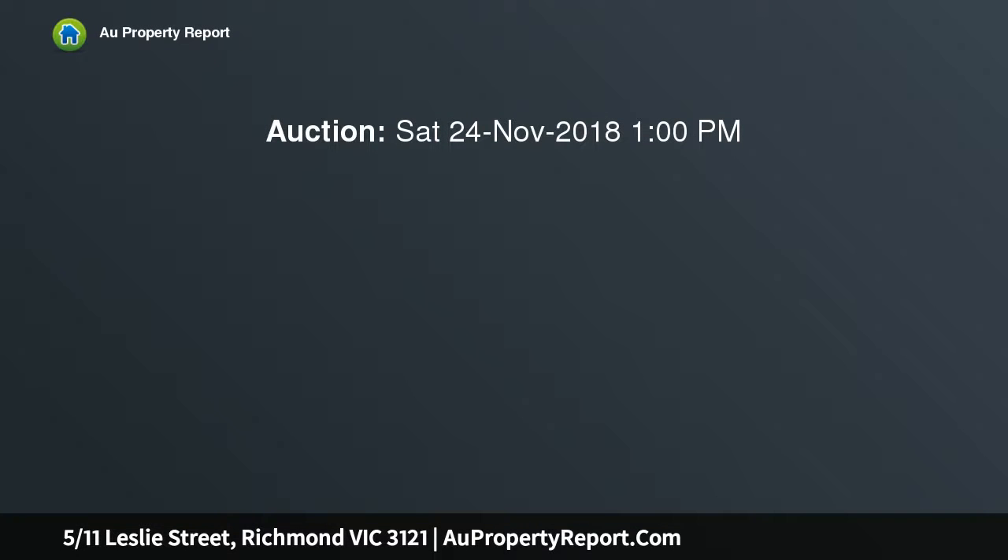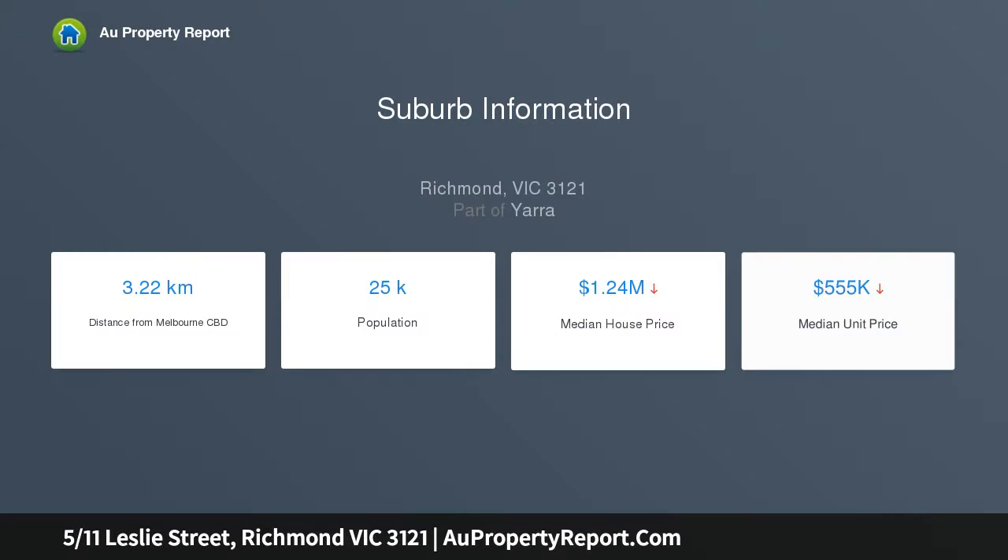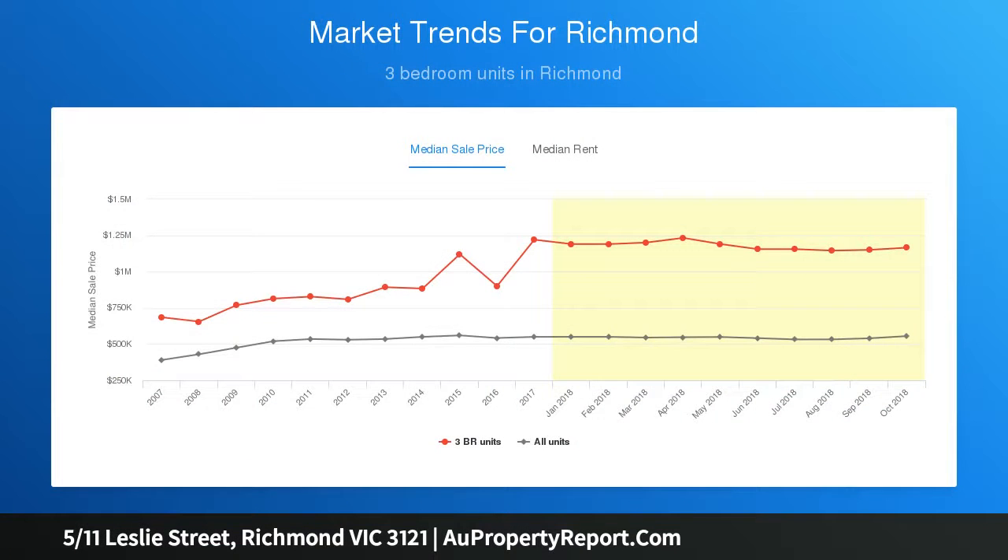This brand-new top-floor apartment is peacefully set to the rear of a boutique modern development. Intelligently designed to maximize space and life, this easily maintained home presents an inviting open-plan living area which extends to a generous undercover balcony. Stylish contemporary finishes define the practical kitchen fitted with ILVE appliances and central bathroom showcasing striking feature tiling and matte black tackwear.